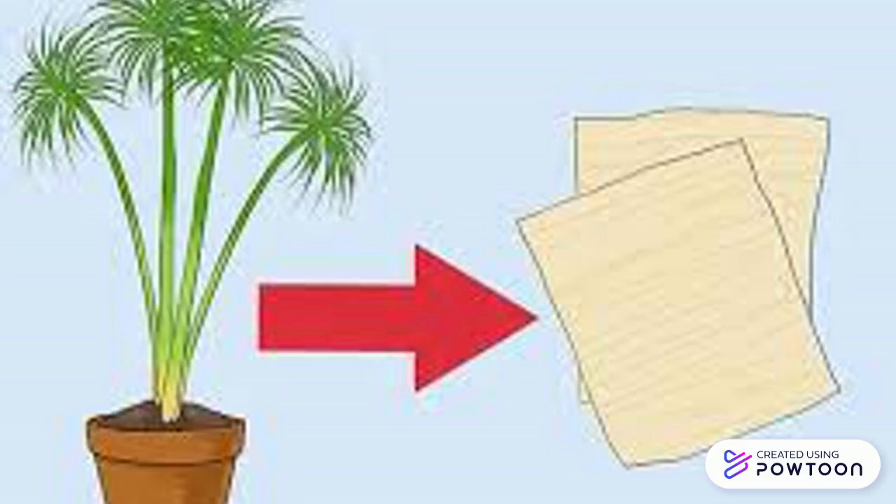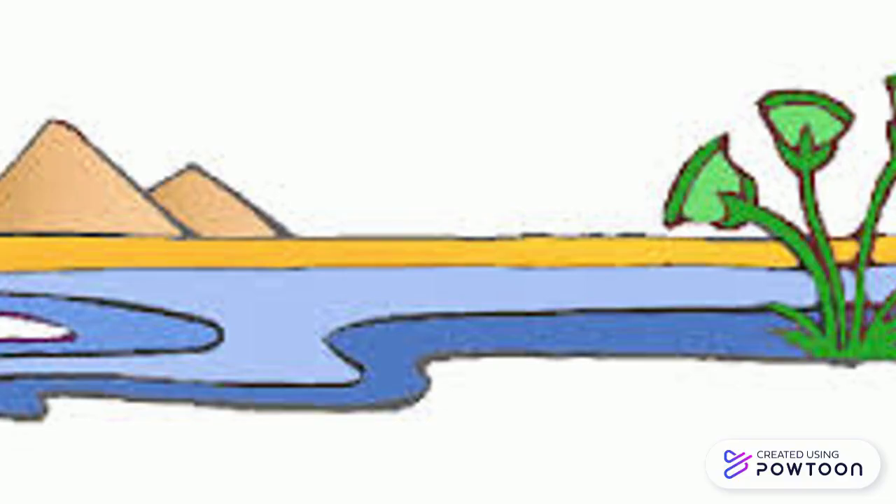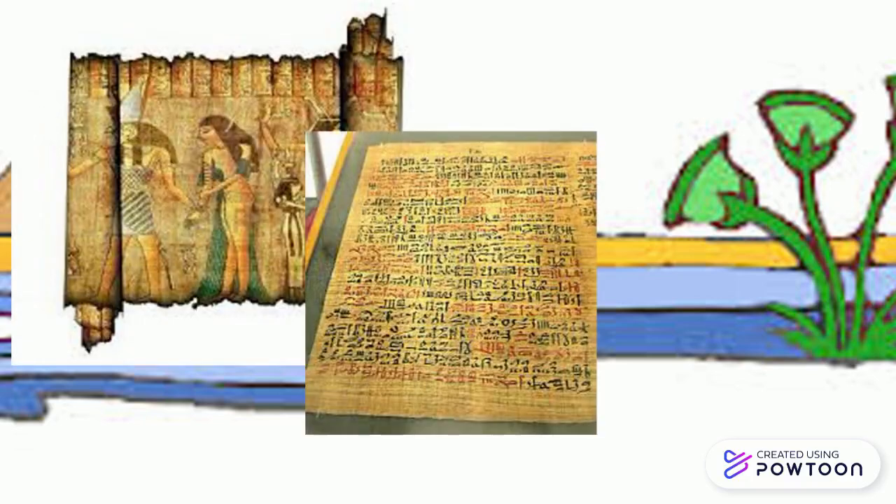They also used the papyrus plant to make paper. Ancient Egyptians would have recorded religious ideas, books, and other documents on the papyrus paper. They would have traded the papyrus paper with the Greeks, but they didn't tell them how it was made, so they could always use it as a bargaining tool.